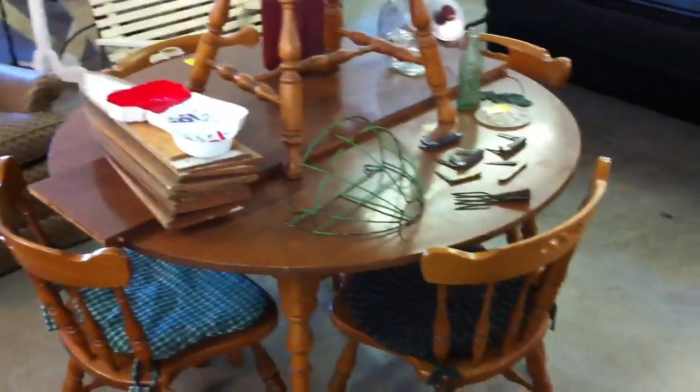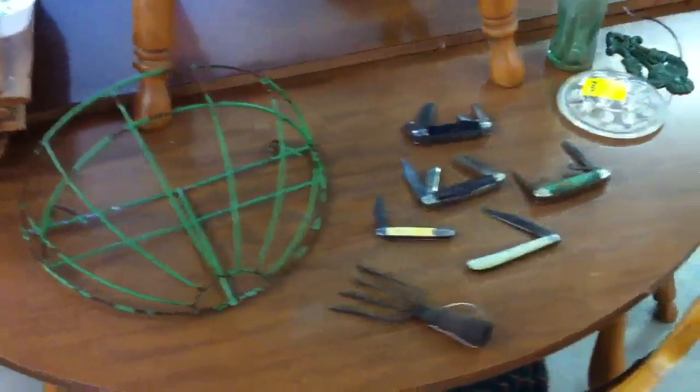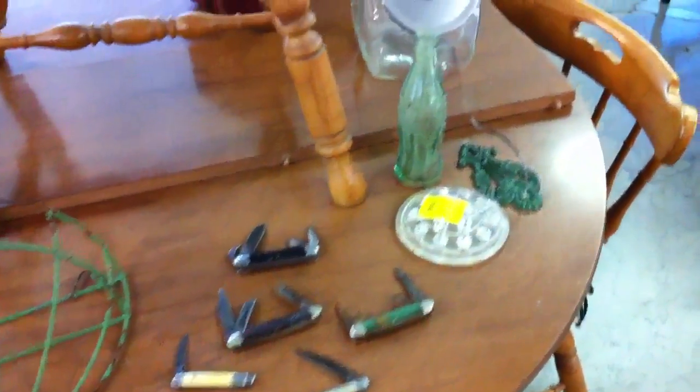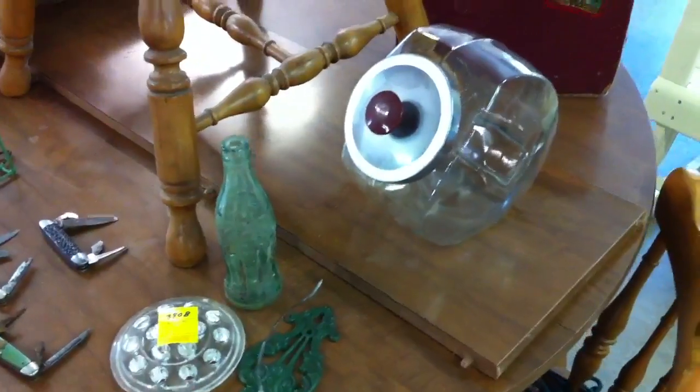We've got another maple dining table with five chairs. Some pocket knives. The Coke bottle is an old one — it's marked on the bottom 'Miami of Florida.'